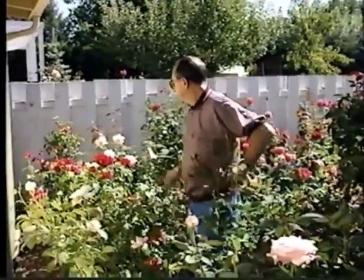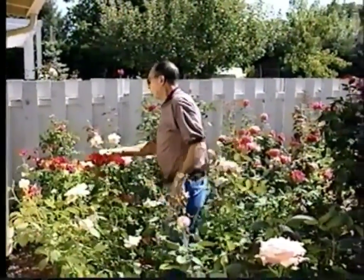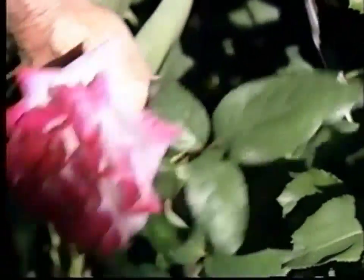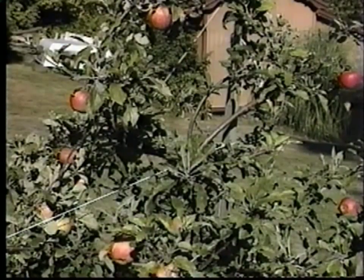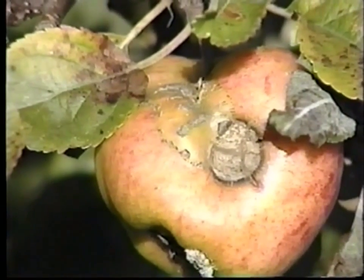We try not to use roses that just get covered with disease, for instance. There are many roses that are disease resistant — we don't have to spray them. Same with apples: some are resistant to apple scab.